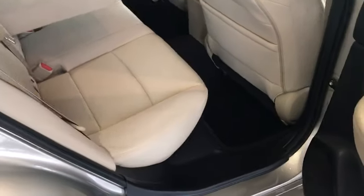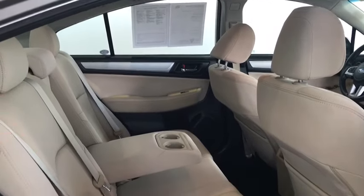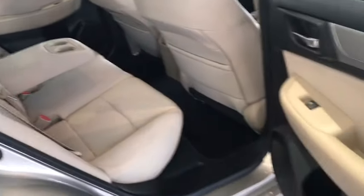Now moving to the second row, you've got cupholders galore, powered windows, seat-back pockets, an armrest with cupholders in it, and a ton of nice room in here, so you can sit in seat five comfortably.